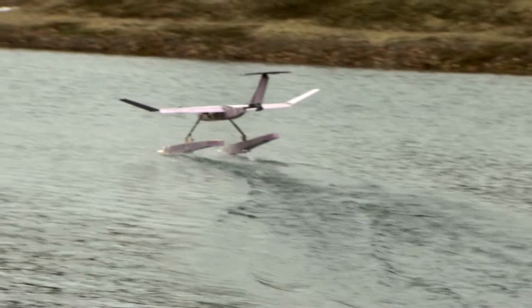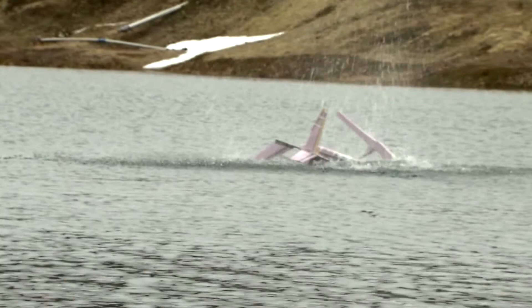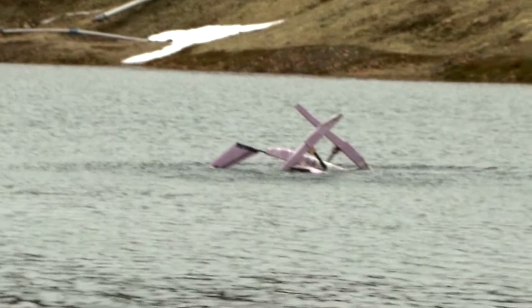You take it to the field and you try it. And if it doesn't work, you take video and you take measurements and you use that to refine your design. First flight test, first crash — that's sort of the way it goes in this business.